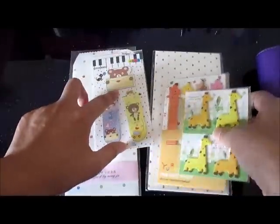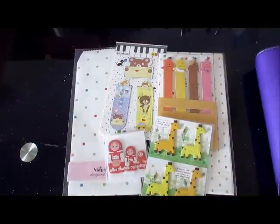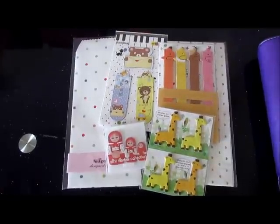So those are my February favorites! I hope you also like these things as well as this video.